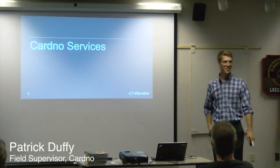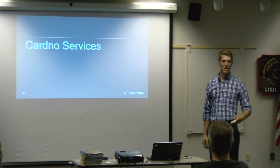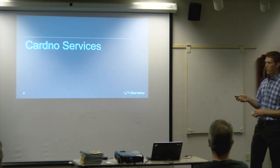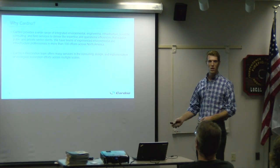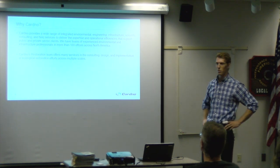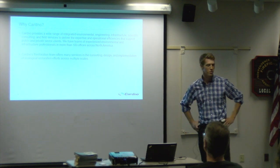I'm Patrick Duffian with Cardinal. We wanted to get into a little more detail about managing your shoreline and the various things that go into that. First I wanted to describe who Cardinal is and what we do. We're actually a relatively large company, more than a hundred offices in North America providing environmental engineering, geotechnical, and infrastructure work.